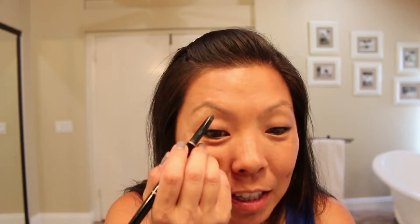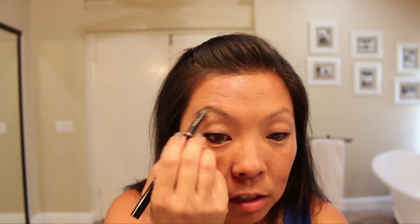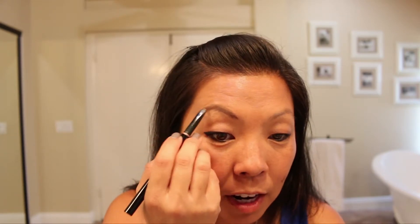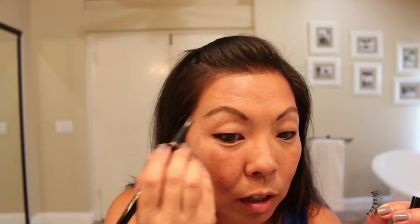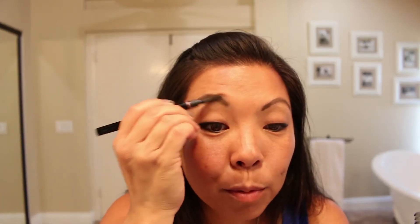While I'm waiting for the glue to set, I do my eyebrows. I quickly fill them in — I don't really like heavy eyebrows so I don't do it like some people. I just kind of fill in my thin eyebrows to shape them. It looks really harsh at first, but then I use the other side of the brush to brush it out and it looks much better.